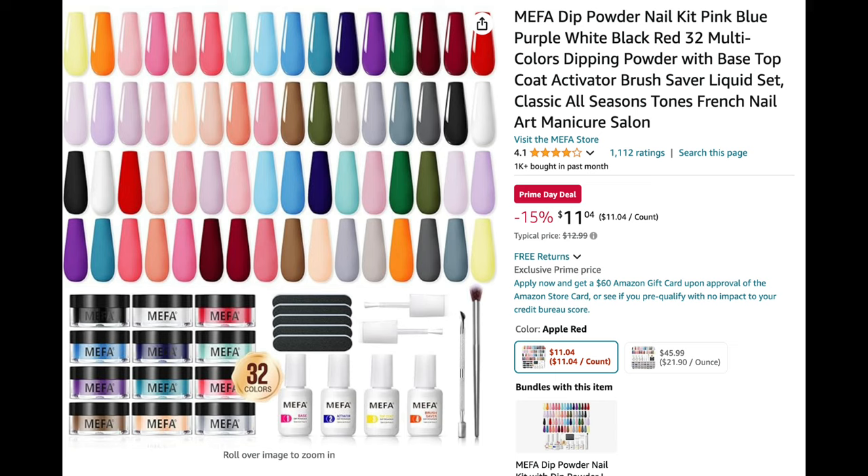If you're looking for a bigger dip powder kit, this one from Mifa has 32 different colors for only $11.04. You get the base, activator, top coat, brush cleanser, all the accessories and tools. For a little over $10 with 32 colors, that's a phenomenal deal. If you haven't tried dip powder and want an extensive kit, this would be a really great purchase.